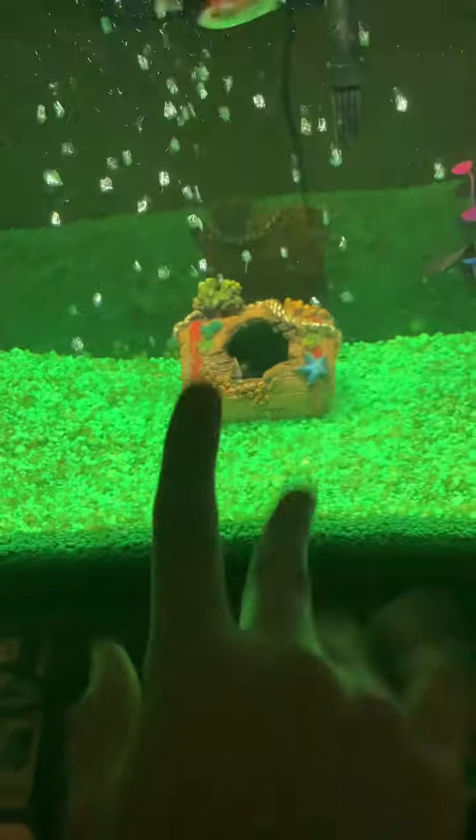They think I'm going to feed them because every time we come up to the tank we feed them. But I already fed them earlier, so I don't really want them eating too much. But I will feed them a little bit. I got some dried up dead worms. I just put it through that hole right there, and they will eat it.